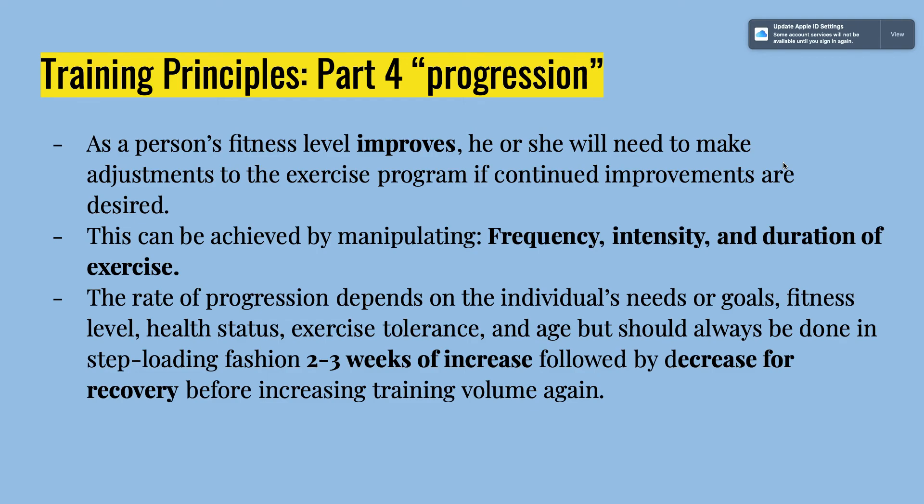For the progression principle, you need to manipulate frequency, intensity, or duration of exercise to avoid peaking or getting stagnant in your fitness program. Look to improve or increase one of those variables within two to three weeks of first starting out. You can also adjust rest periods. Two to three weeks of increased load should be followed by a decrease for recovery before increasing training volume again.